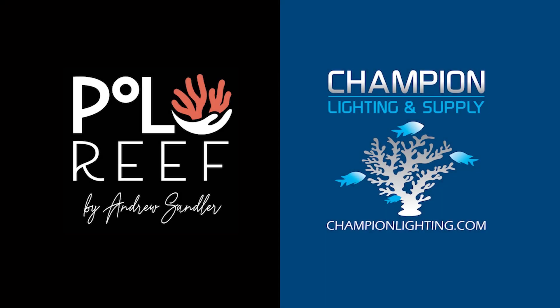Wrappin' with Reef Bum is sponsored by Polo Reef and Champion Lighting and Supply.